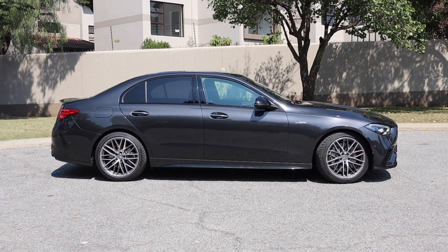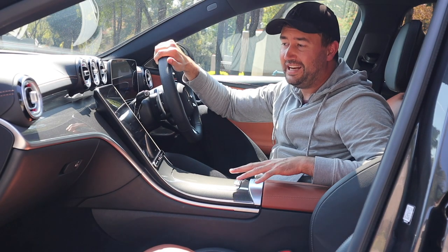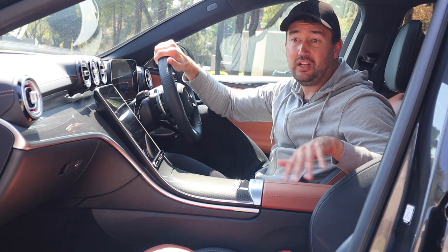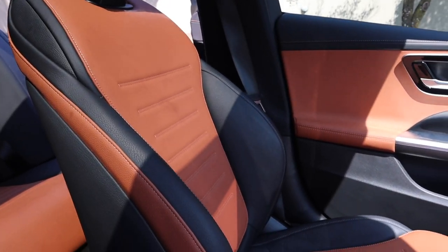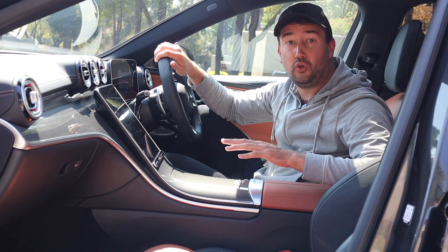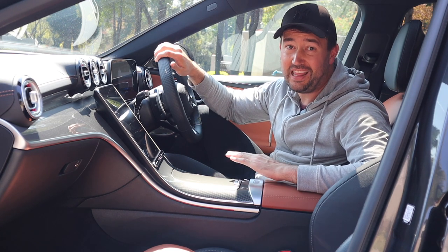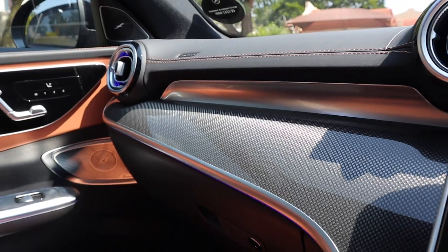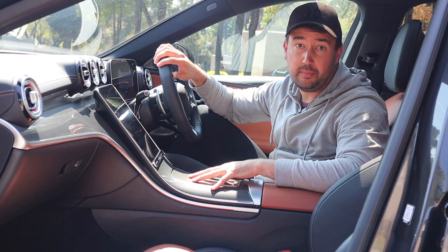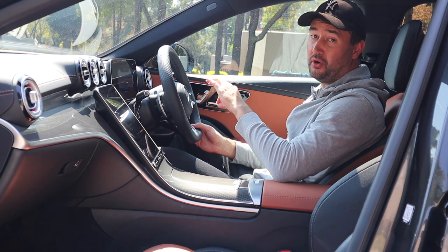On the inside, it's as luxurious and as Mercedes-Benz as ever, and they haven't compromised on comfort at all. You've got leather-wrapped everything — from your seats to your dashboard, to your doors, to your armrests. Everywhere you look is leather. They've also steered away from gloss black trim on the inside, because we know how much of a fingerprint and scratch magnet that is. So they've got this really cool stainless steel-looking patterned material going across the interior, and you can spec that in carbon fiber too.